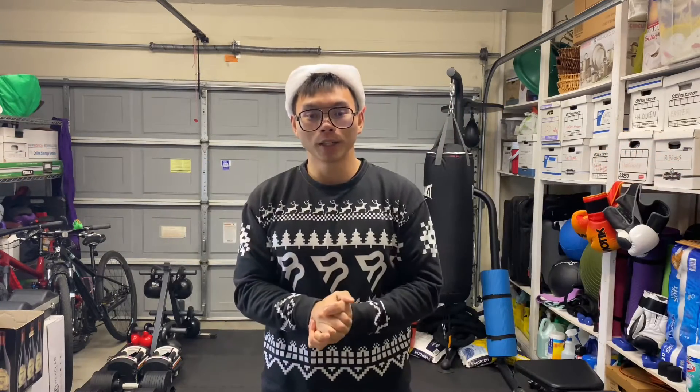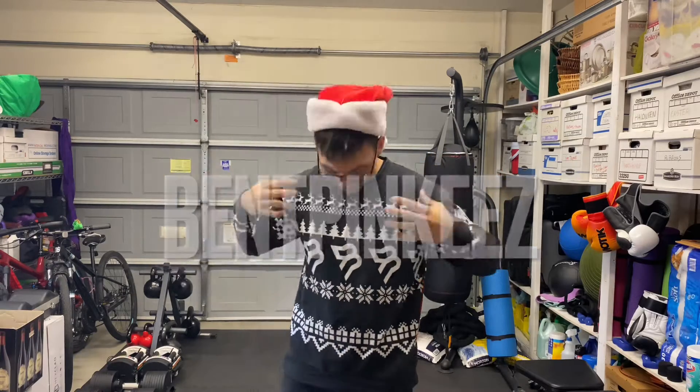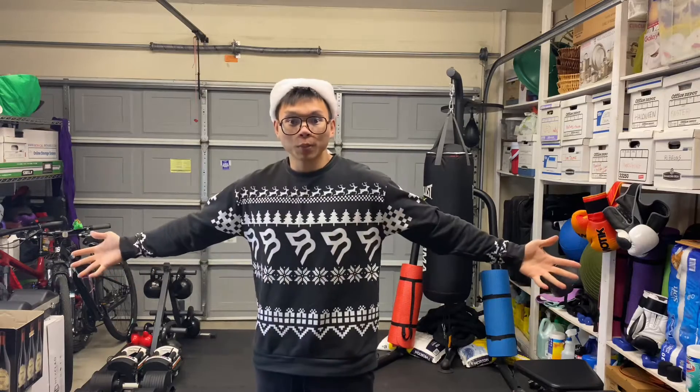Hi, happy holidays. It's your boy Bent Pinkies. And if you haven't noticed, I got a nice new Christmas sweater.